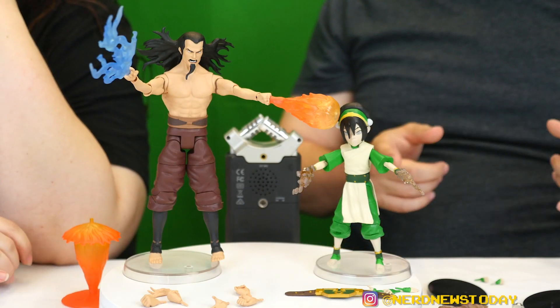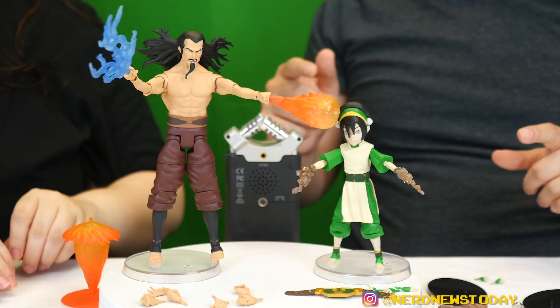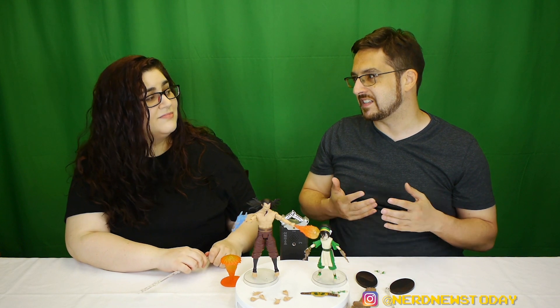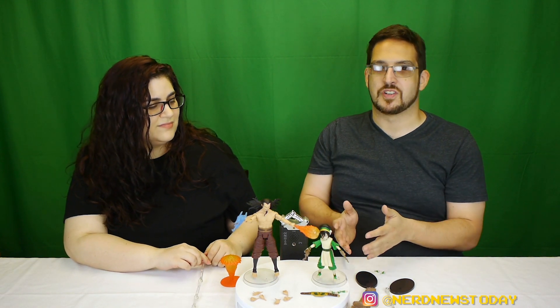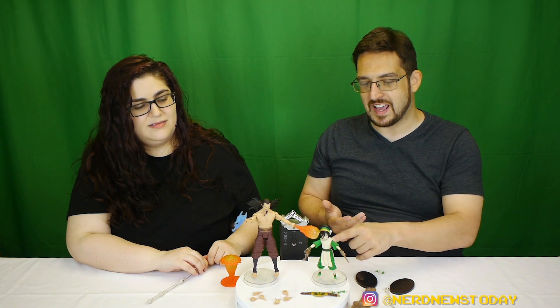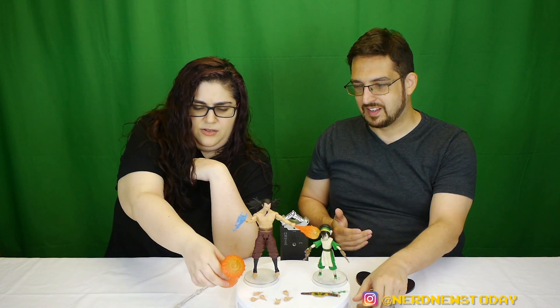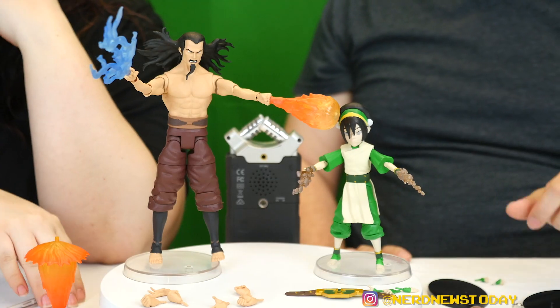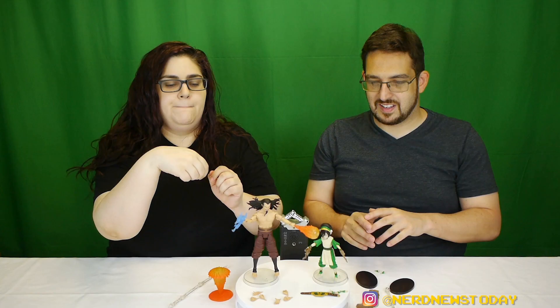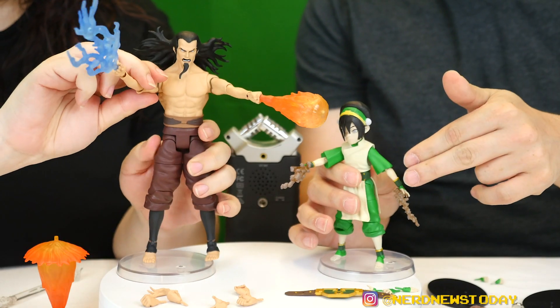There is one big thing we didn't talk about yet — we're looking at the Diamond Direct version. If you go to your local Walgreens, where you can find a lot of the DST figures, you'll find the basic versions which are a little bit cheaper and come with a lot fewer accessories. You will not get all the hands, you won't get the belt, and you won't get the giant effects. So these are the Diamond Direct versions — we'll have links for those of course.